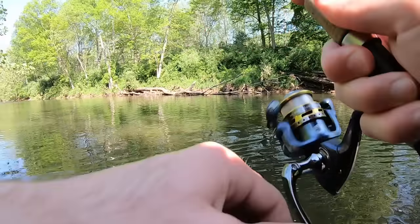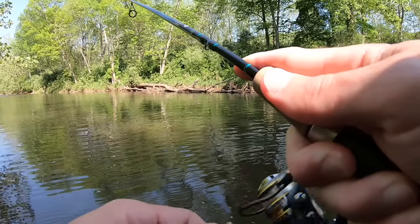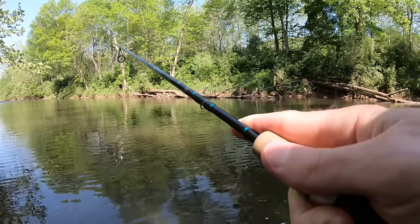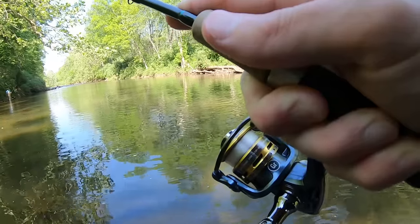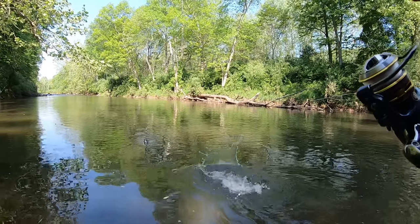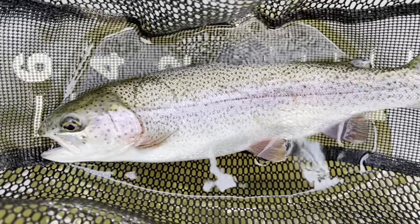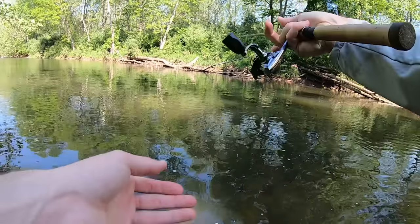Fish on! I think I got a trout, dad. Yep, I do got a trout — nice rainbow! All right guys, nice rainbow trout, we'll take it. First trout of the day — see if there's another one over there.